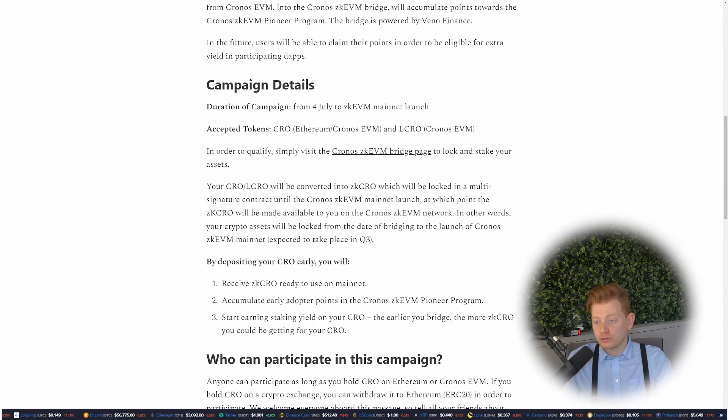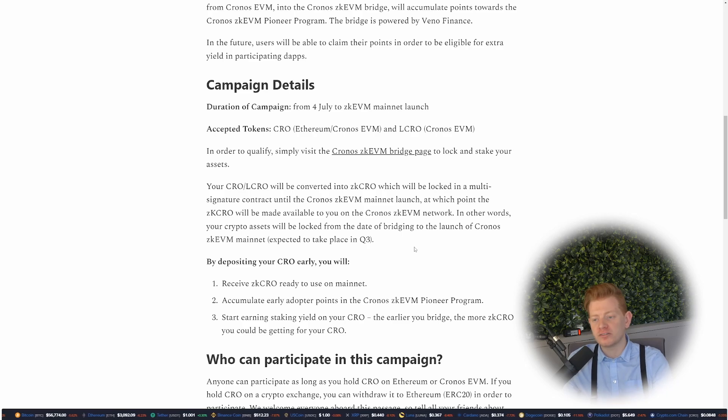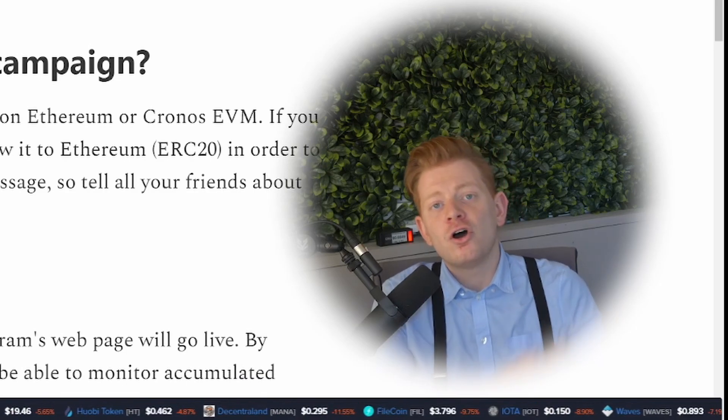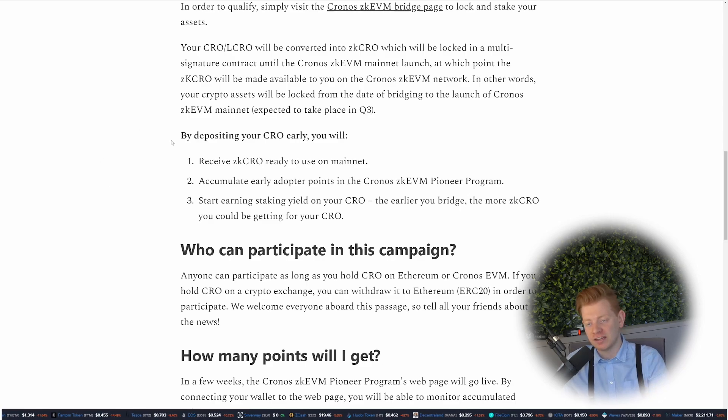Think very carefully about that. There is no set date for the ZK AVM mainnet launch, but they expect it to take place in Q3 of 2024 — so potentially a few months locked up. The answer to why you should lock up your CRO is in the blog: by depositing early you get ZK CRO, which is the native gas token on the Hyper Chain. You'll also accumulate early adopter points in the Chronos ZK AVM Pioneer Program.